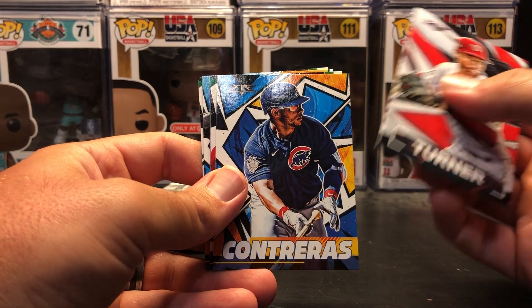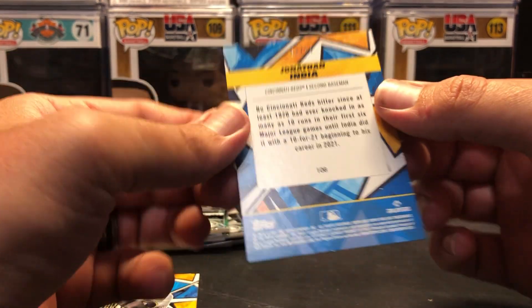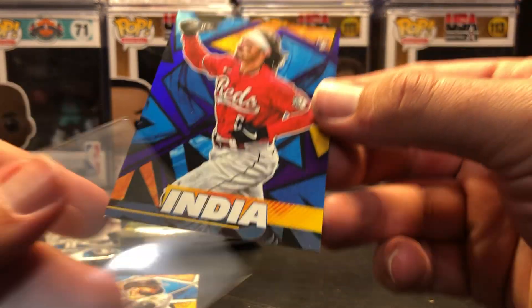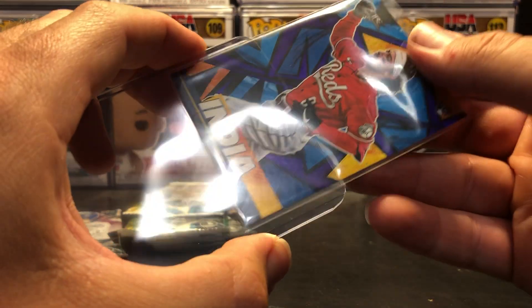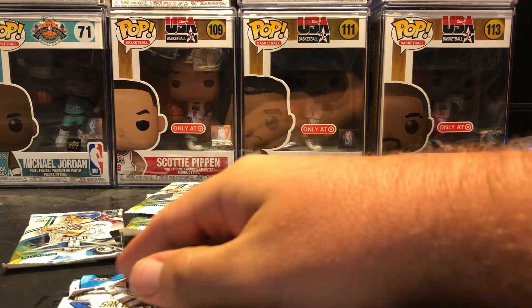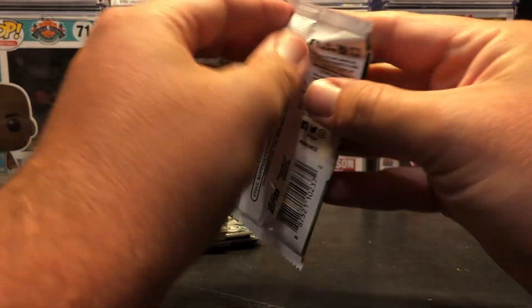Trea Turner. Wilson Contreras. Josh Bell. Oh nice — Jonathan India, purple! Card numbered 64 of 99. Jonathan India is definitely one of the guys to get right now — I believe he's in the running for NL Rookie of the Year. That's a hot hit right there. Very nice card — congrats Reds fans everywhere. Followed by Fernando Tatis Jr. and Dean Kremer, who has done nothing but follow me around in the hobby — I swear I pull him in everything.